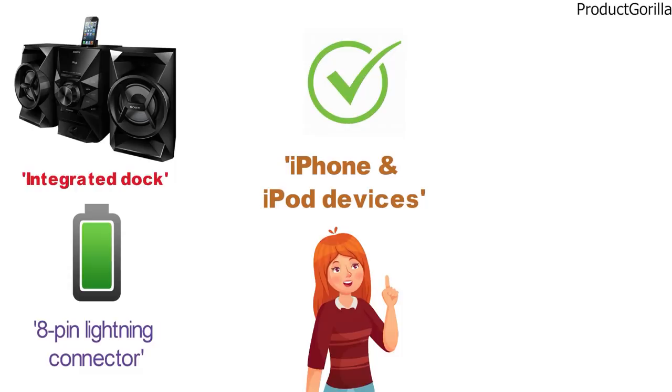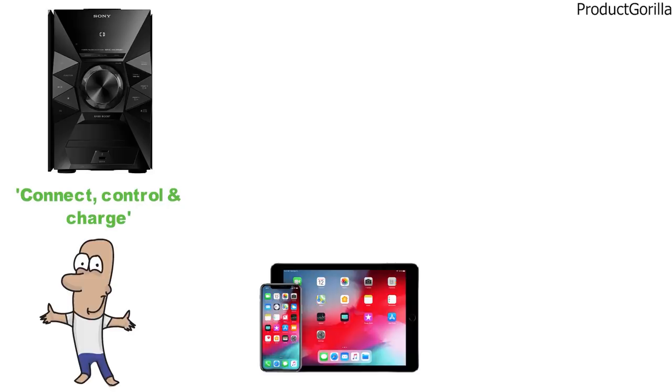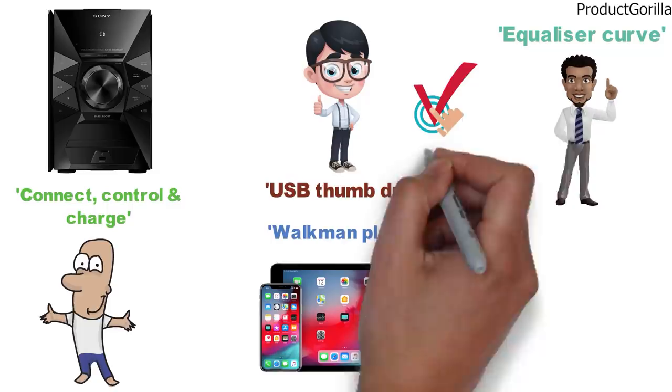A front USB input can be used to record from CD or to connect, control, charge, and play back a wide range of audio devices and older Apple models, phones, and tablets. You can connect Walkman players and USB thumb drives and stream from your device or directly from audio apps. For fine-tuning of sound there is an equalizer with 8 preset settings, and you can increase low-end bass response by engaging the bass boost.